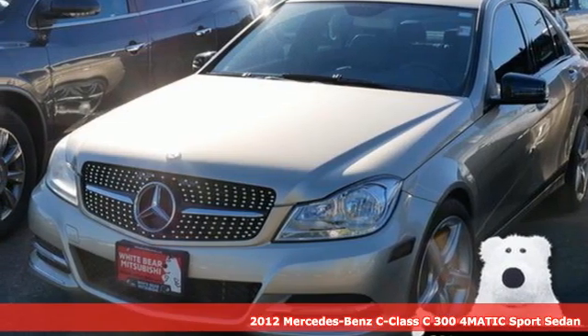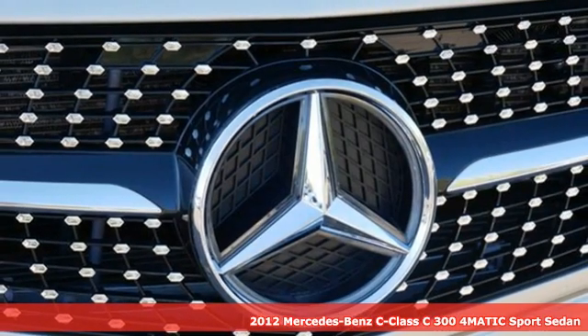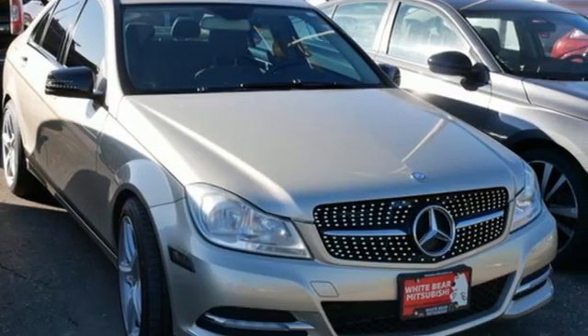Here's a 2012 Mercedes-Benz C-Class. High style, high performance Mercedes-Benz. It's well equipped with features you need.